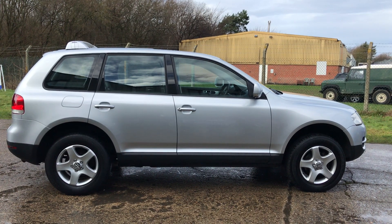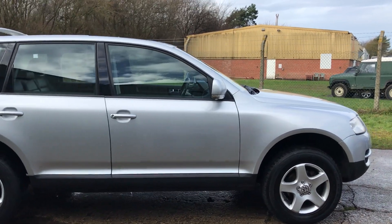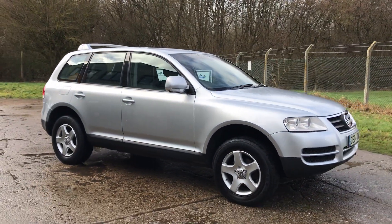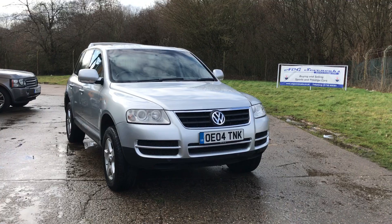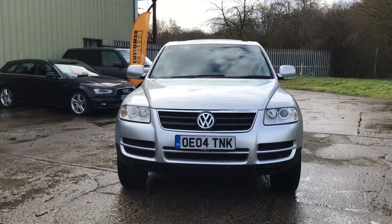ADG7X are very pleased to offer this Volkswagen Touareg 2004 on an 04 plate, metallic silver, 136,000 miles, lovely specification car, Xenon headlights, front and rear parking sensors.